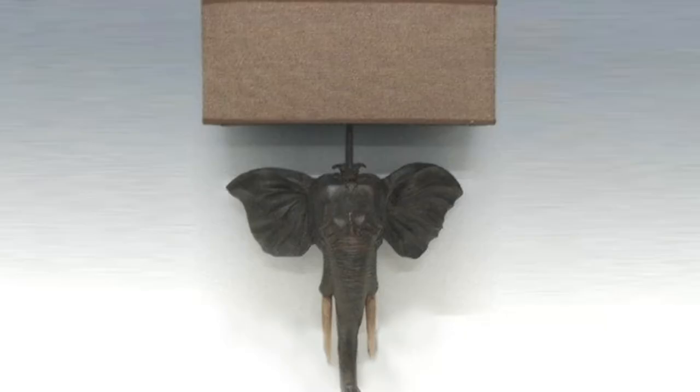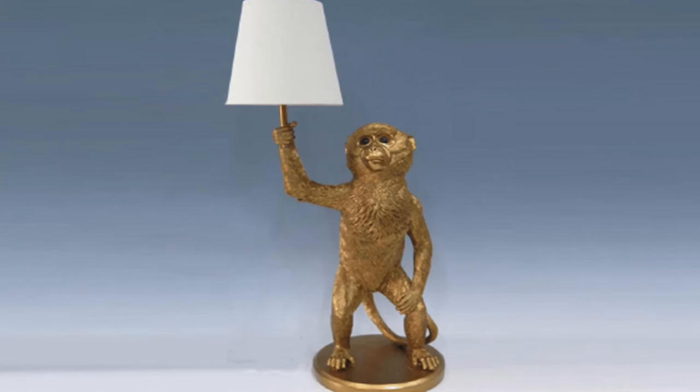Each piece is meticulously hand sculpted and cast in-house by skilled artisan mold makers. Our mold makers are dedicated to detail and are known with great renown for their remarkable craftsmanship.